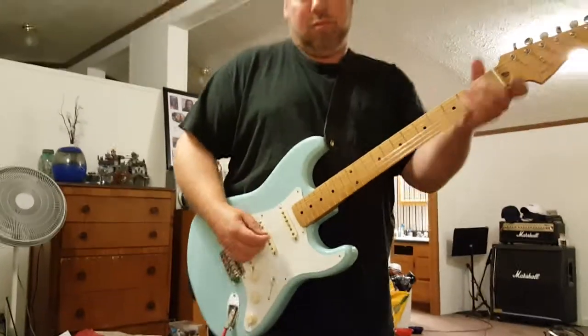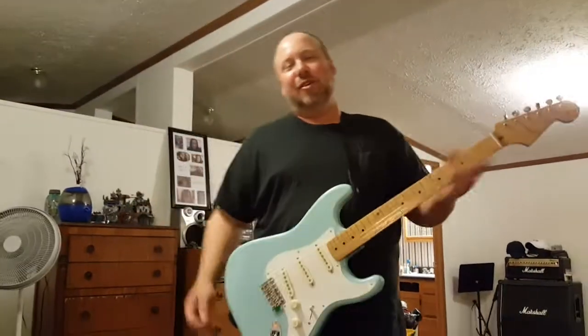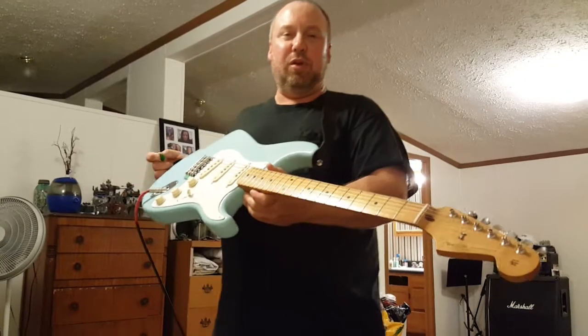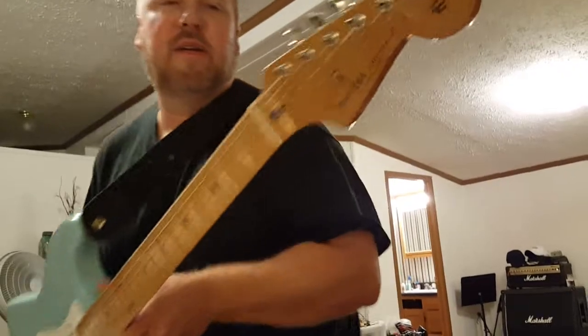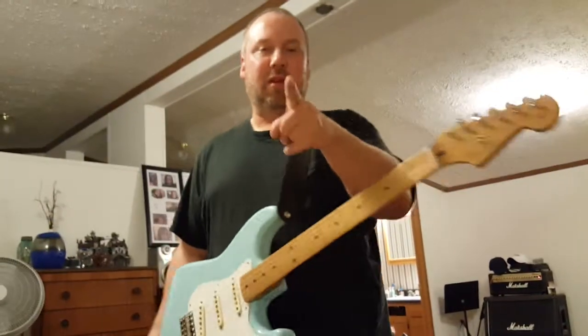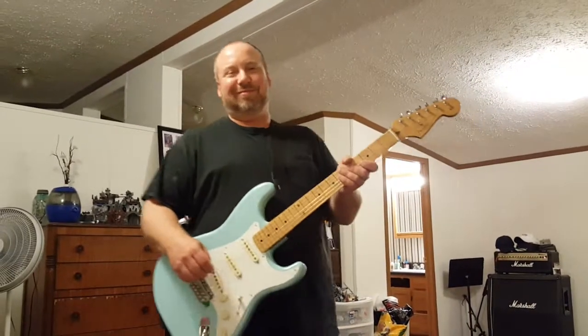Who's that song to? To Paula, who bought me this beautiful Fender Classic 50s Stratocaster. Fender - accept no imitations, accept no substitutes, right?